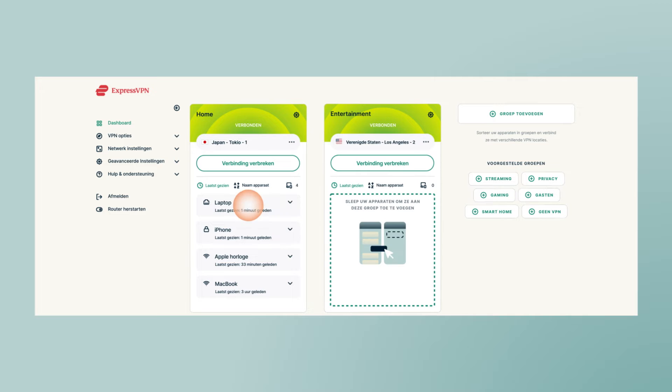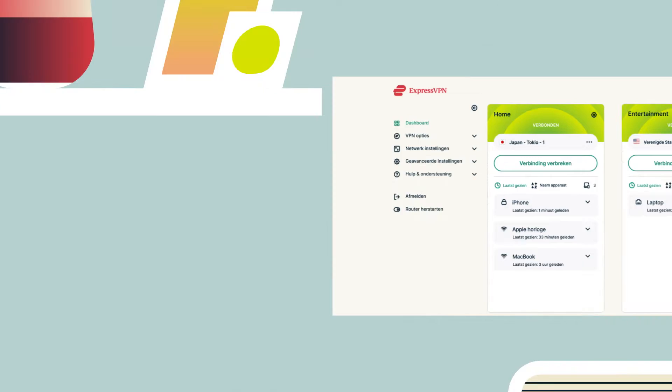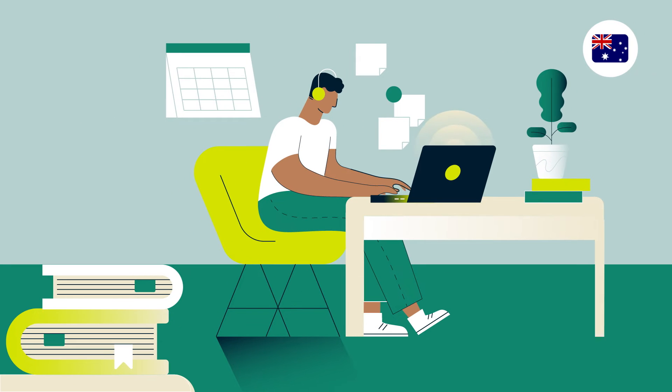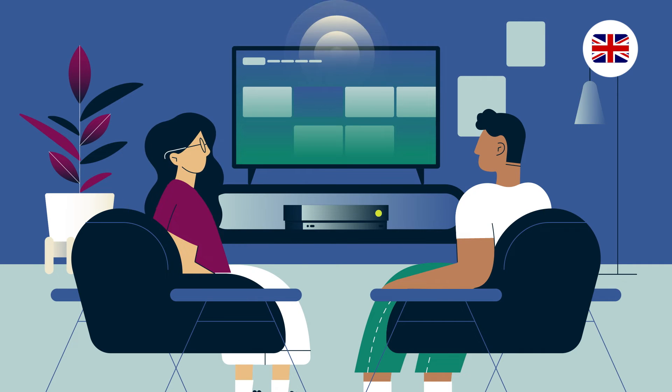Just tap, or drag and drop. It takes moments to switch locations for a device group, while your other connections remain uninterrupted. Do you need your laptop to be in Australia for banking, while your other devices connect to the UK? No problem.